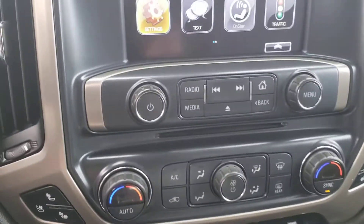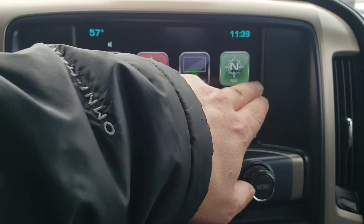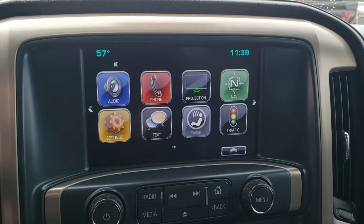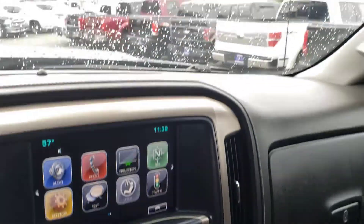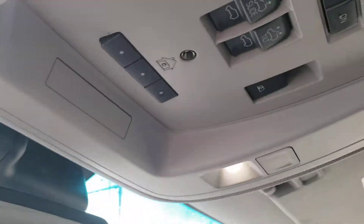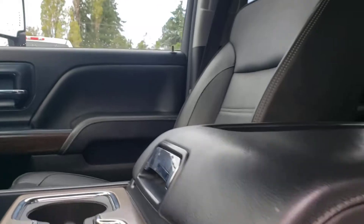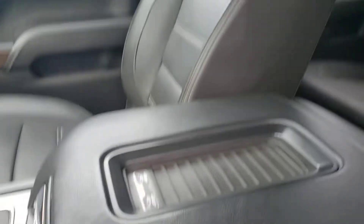You're also going to have lane departure warning, and Apple CarPlay and Android Auto, which is nice. There's an auto-dimming rearview mirror, and you're going to have wireless charging. Let me climb out of here — wireless charging there in the center console.